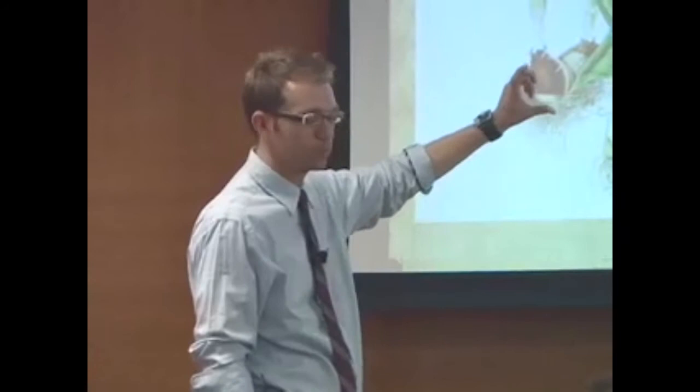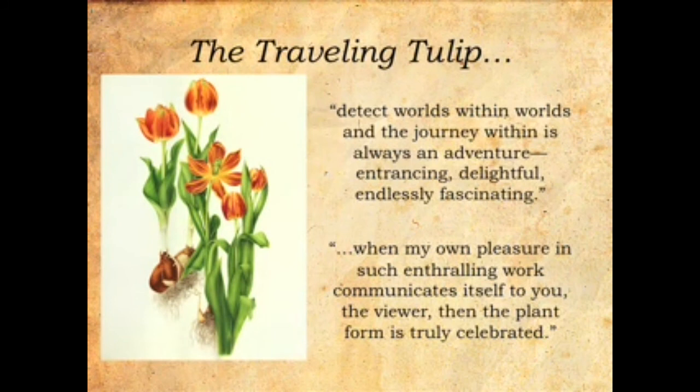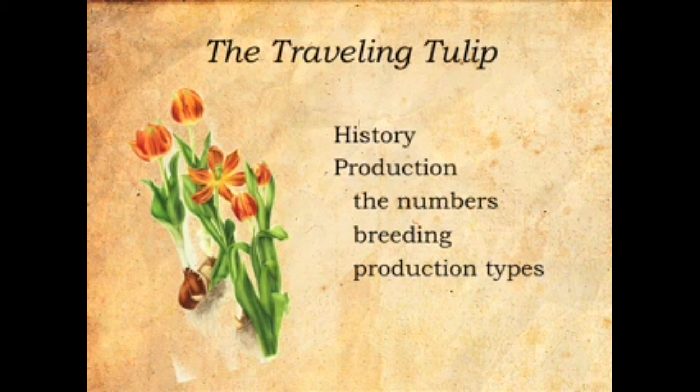As I read her bio on her website, two passages stuck out to me. One was: 'I detect the worlds within worlds, and the journeys within is always an adventure, entrancing, delightful, endlessly fascinating.' I thought that kind of described me to a T in my zest and passion for floriculture. The second part was: 'When my own pleasure in such enthralling work communicates itself to you, the viewer, then the plant form is truly celebrated.' So I hope to give you a little more insight into the tulip and its history, production, bulbs, and some of the numbers, which can be astonishing. Being Light in Winter, you'll get some science in here too.